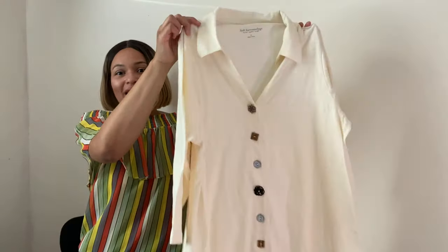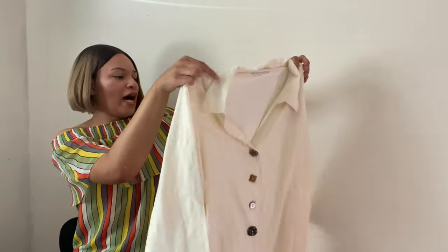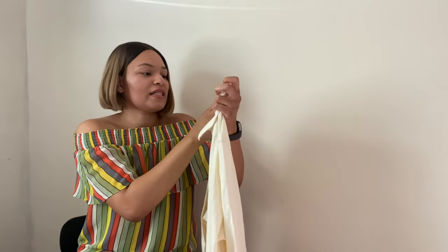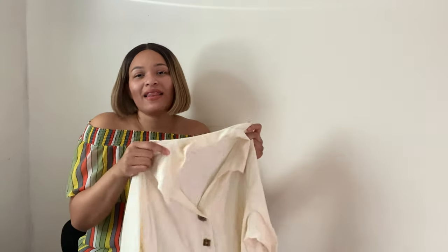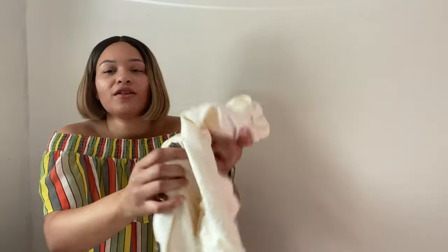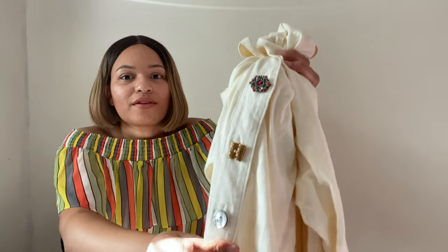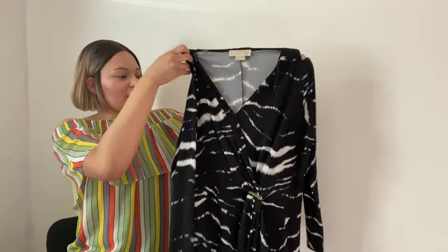Next item is by Soft Surroundings — it's a button-up three-quarter sleeve top with a collar, kind of a V-neck, size 1X. I have sold Soft Surroundings before and it does well for me. It has a great following with mid-range prices — not super expensive but not cheap. Look how intricate these buttons are — so pretty. I'm definitely expecting this to do well and I'm expecting around $25 for this piece.